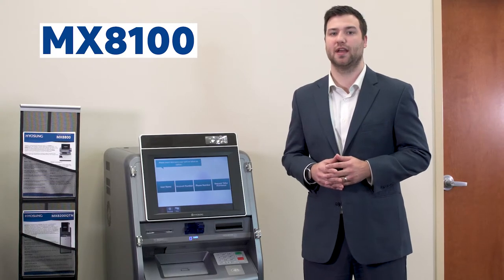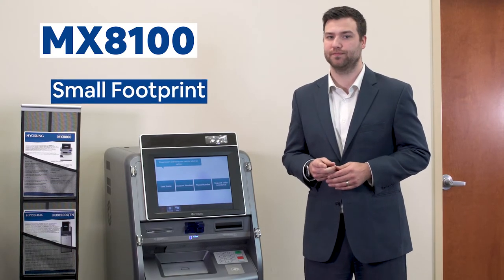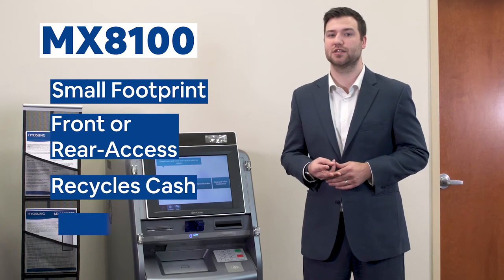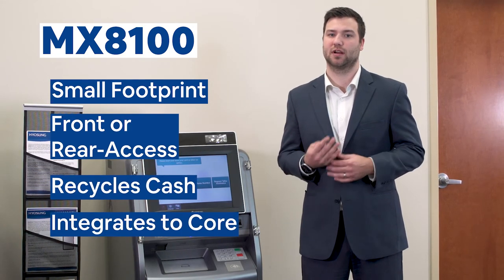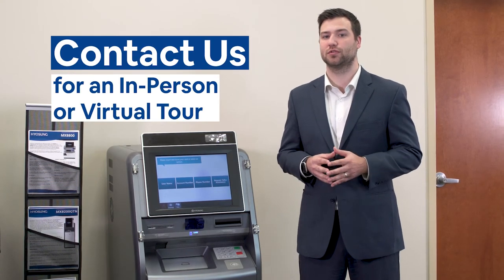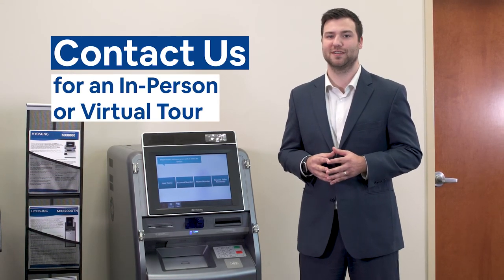In summary, the 8100 is a small footprint, front access or rear access, recycles cash, and integrates to your core. Contact us here at Wittenbach for an in-person or virtual solution center tour for a more in-depth experience.